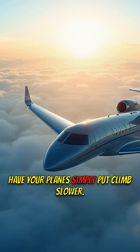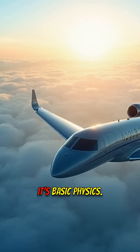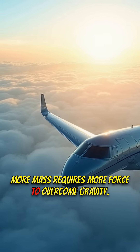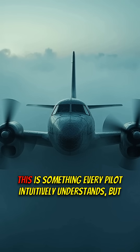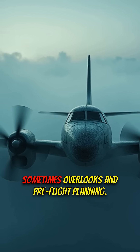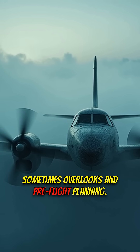Heavier planes simply climb slower. It's basic physics. More mass requires more force to overcome gravity. This is something every pilot intuitively understands, but sometimes overlooks in pre-flight planning.